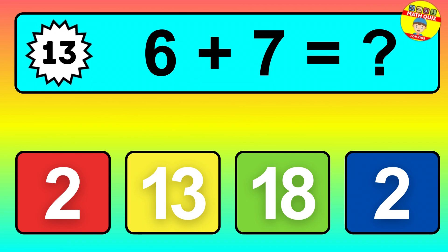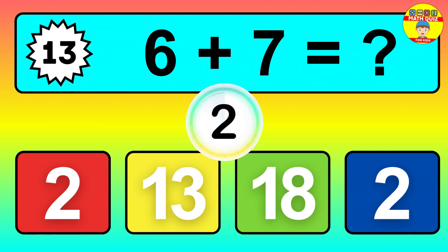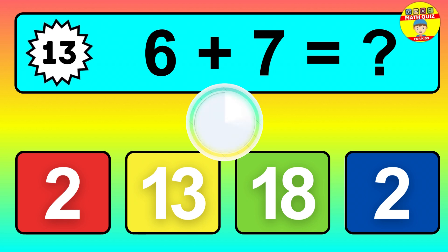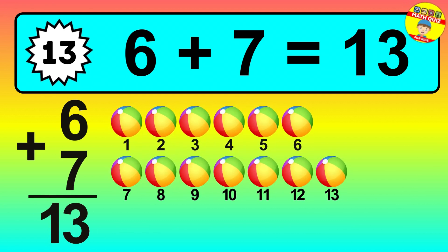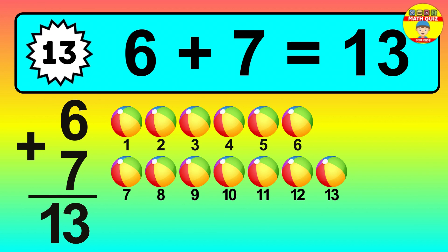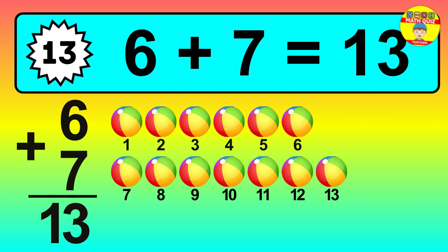Question thirteen: six plus seven equals what? So the answer is six plus seven is thirteen. Let's count it: one, two, three, four, five, six, seven, eight, nine, ten, eleven, twelve, thirteen.